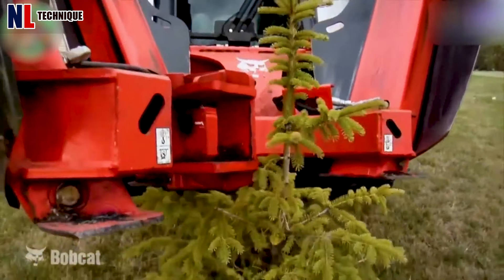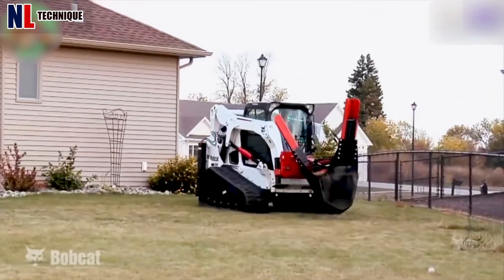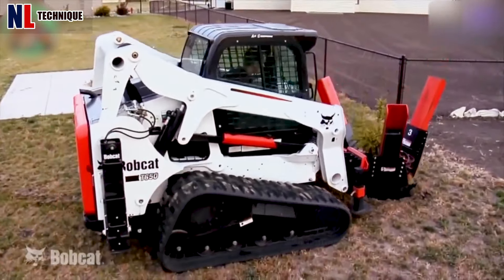Dutchman Industries truck spades feature a wobble tail and extension option, enabling lateral and backward adjustments of the digging head by up to 10 inches without moving the truck.